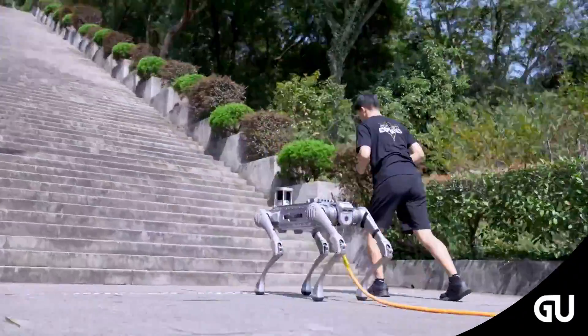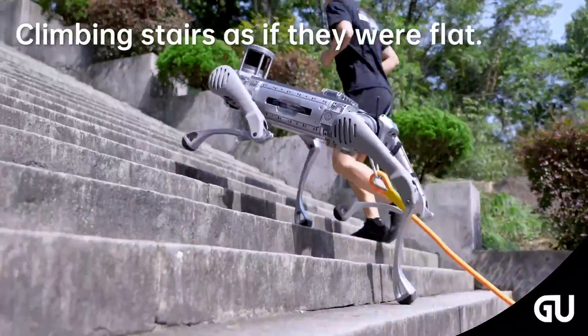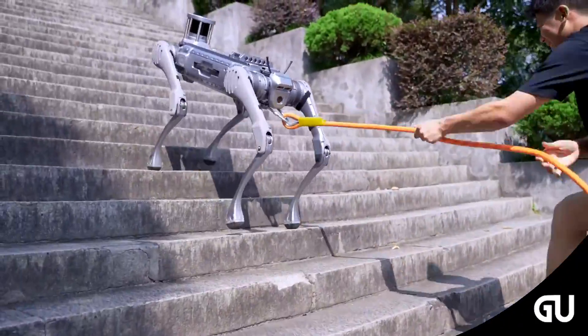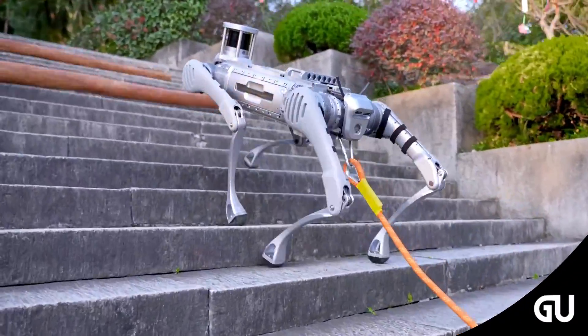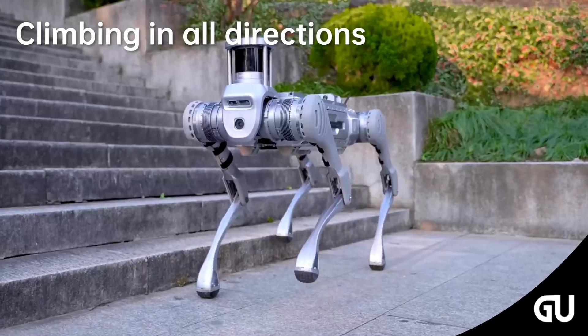Unitree has introduced various performance enhancements in the B2 compared to its previous model, the Unitree B1. The overall performance of the Unitree B2 — including load capacity, range, motion capabilities, and speed — is two to three times that of existing quadruped robots globally.